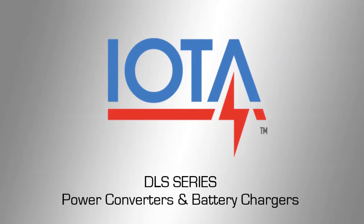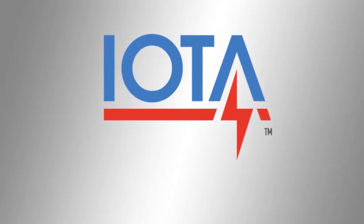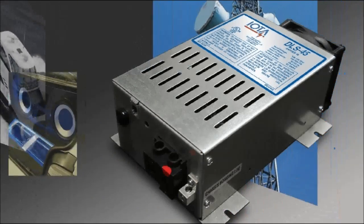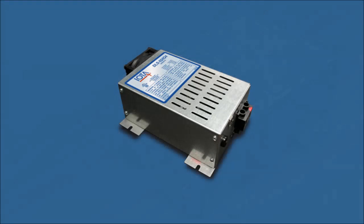The IOTA DLS series AC-DC power converter and battery charger is the preferred power supply for many manufacturers and end users throughout several industries. The DLS series has enjoyed positive reception from our customers who appreciate the reliable design and versatile offerings that IOTA provides, using state-of-the-art switch mode technology.